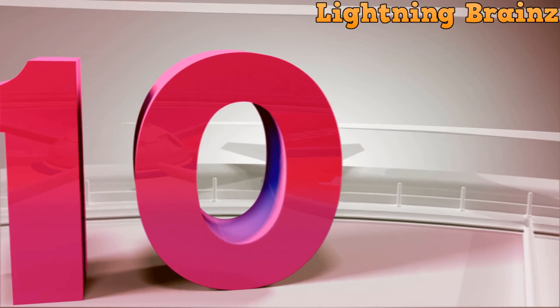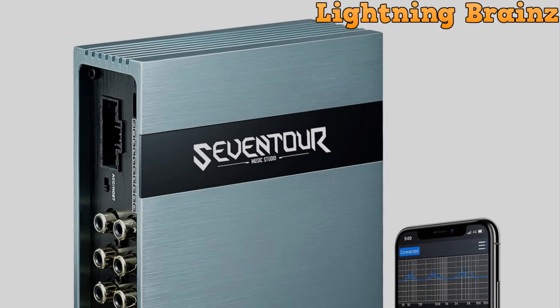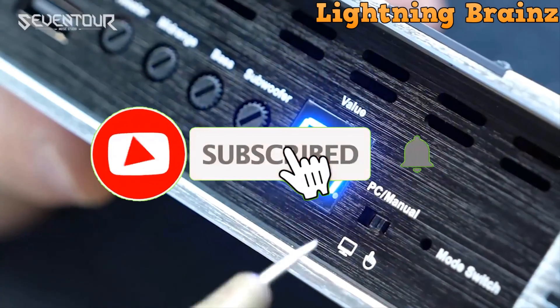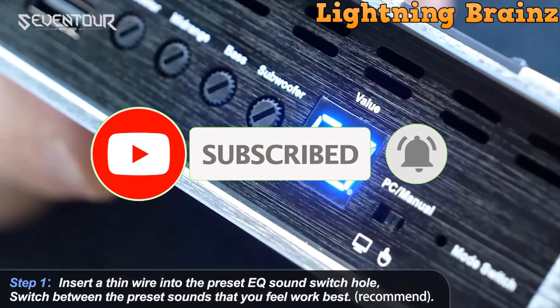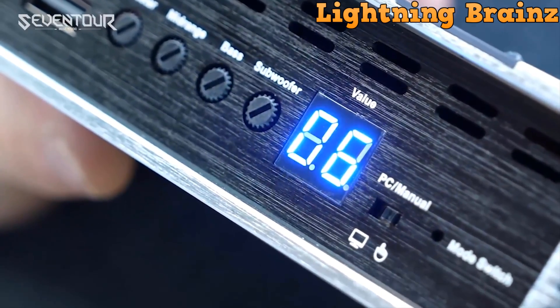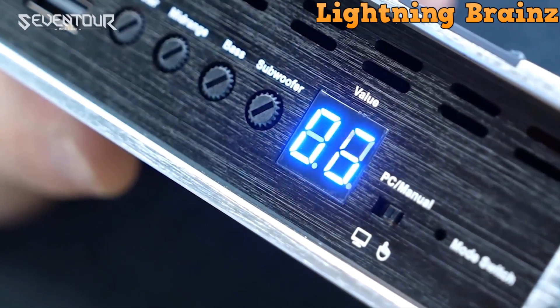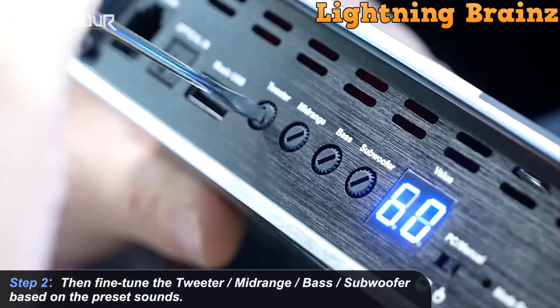Number 10: the 7Tour P48E. The 7Tour P48E DSP is a cutting-edge car audio equalizer amplifier designed to enhance your in-car audio experience. With its TDA7850 amplifier chip delivering peak powers of 4x50 watts, this DSP offers powerful sound performance. Featuring a 31-band equalizer with adjustable bands from 20Hz to 20kHz, it allows for precise tuning to achieve the perfect audio balance tailored to your preferences.